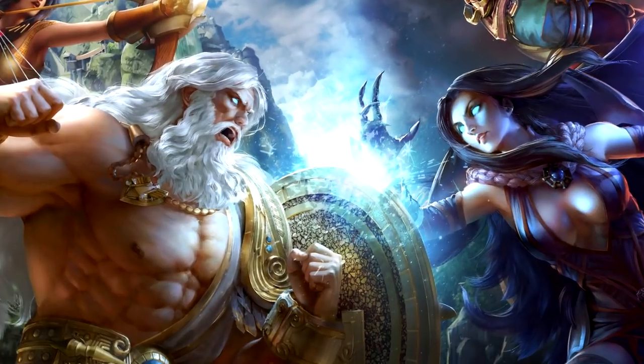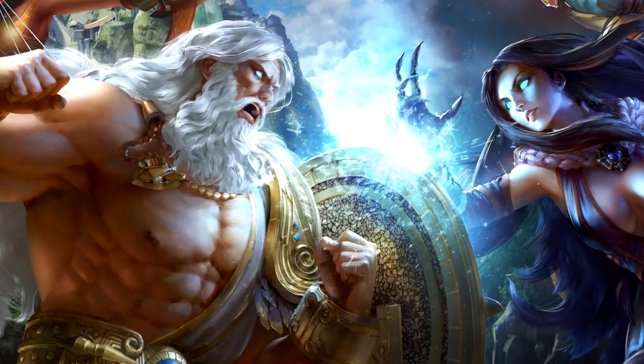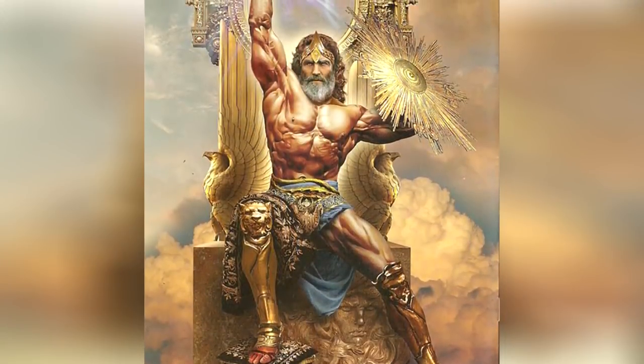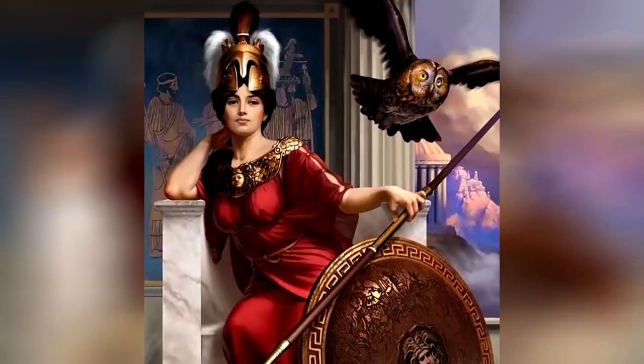Zeus used the Aegis during the Gigantomachy, the famous clash between gods and titans, but after he had consolidated himself in the supreme throne, the god handed his shield to his favorite daughter, the goddess Athena.